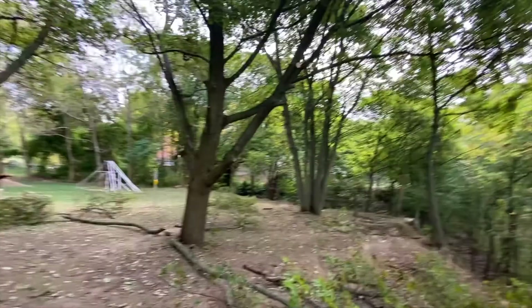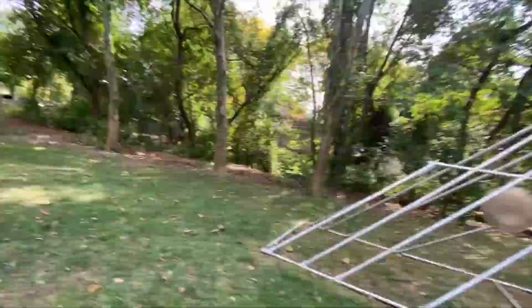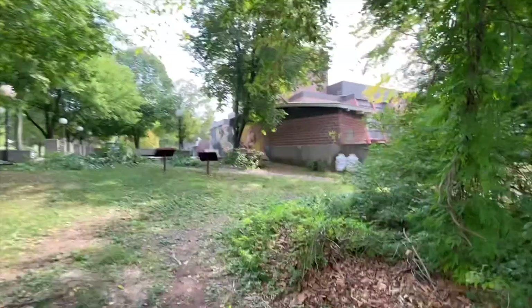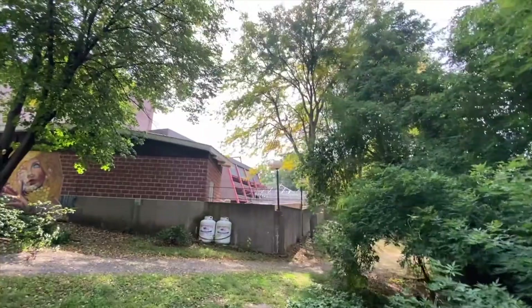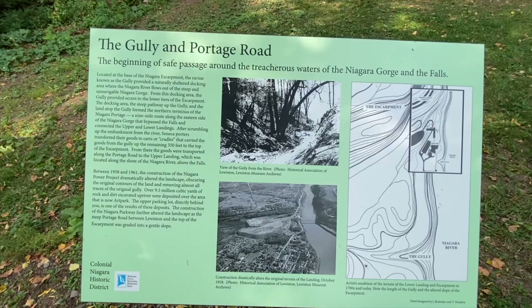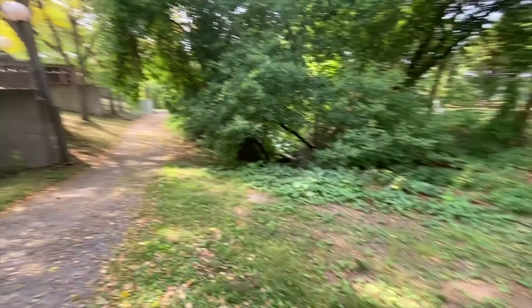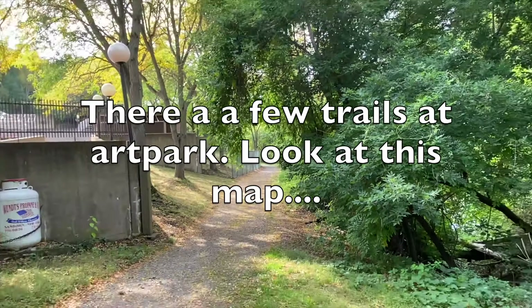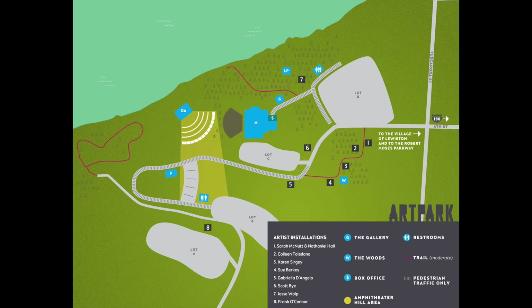There is another trail — up along the side here at the top. Up here to the right of Art Park, this is the front of the building. There's a sign for the Gully and Portage Road. If you go over here there is a path; it doesn't go too far, but it takes you along the outside edge of Art Park, gradually going down a little bit. And that's it — the Art Park Gorge Trail. We ended at Art Park.